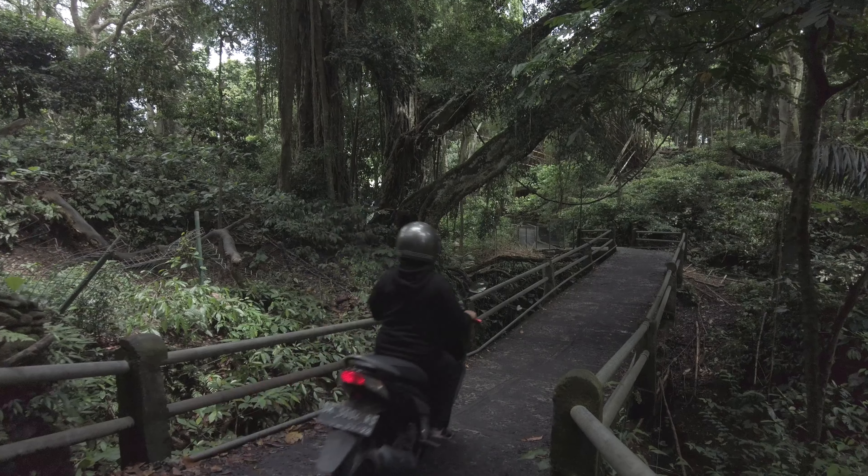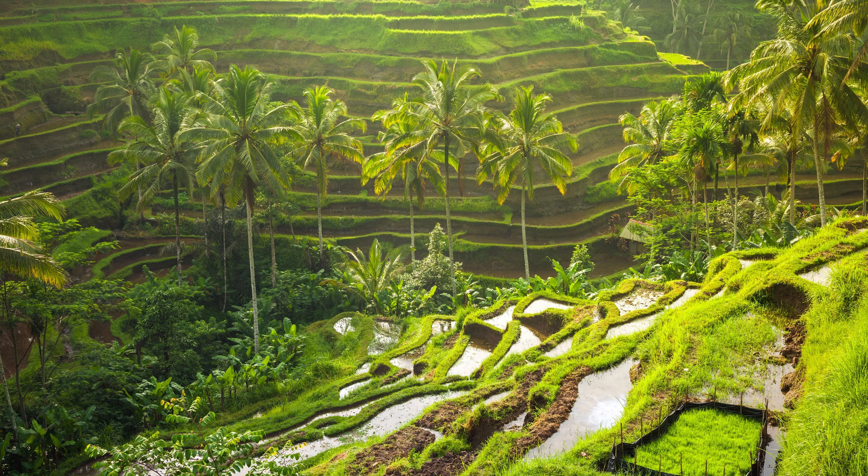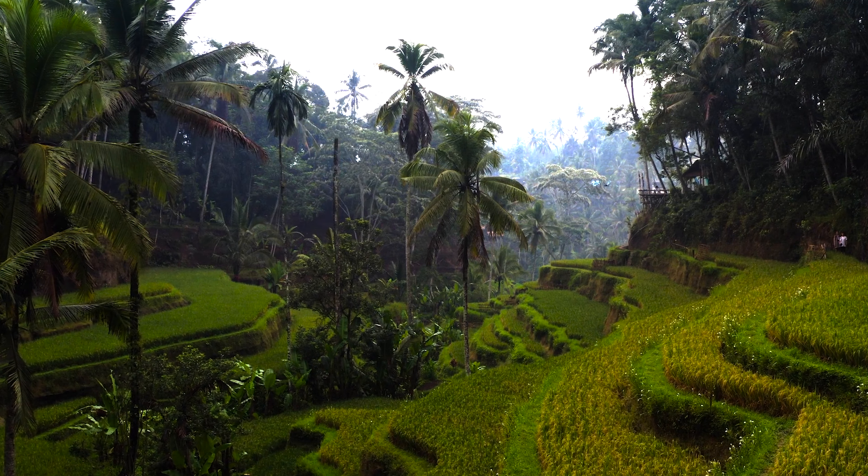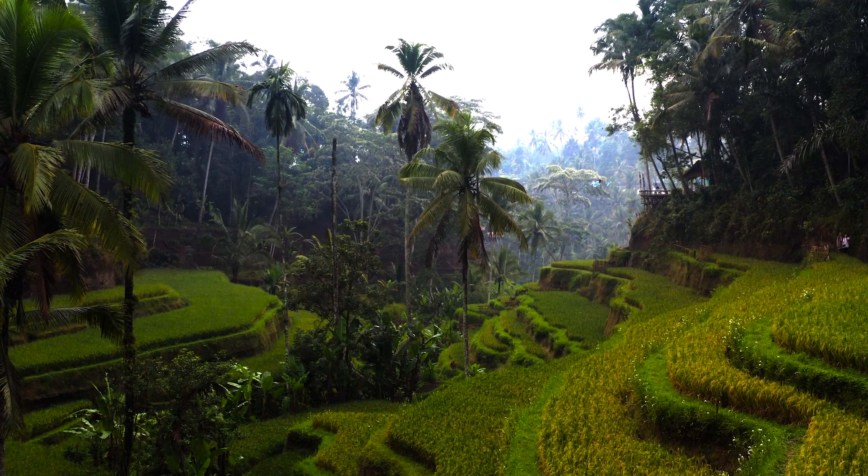The next destination is Tegalalang Rice Terraces. One of the most popular green attractions, Tegalalang Rice Fields — also known as Tegalalang Rice Terrace — is a series of beautifully arranged paddies. Travelers can hire a taxi, rent a scooter, or join a guided tour to reach the terraces. The entrance fee is approximately 10,000 to 15,000 Indonesian rupiah, or around 0.70 USD to 1.05 USD.